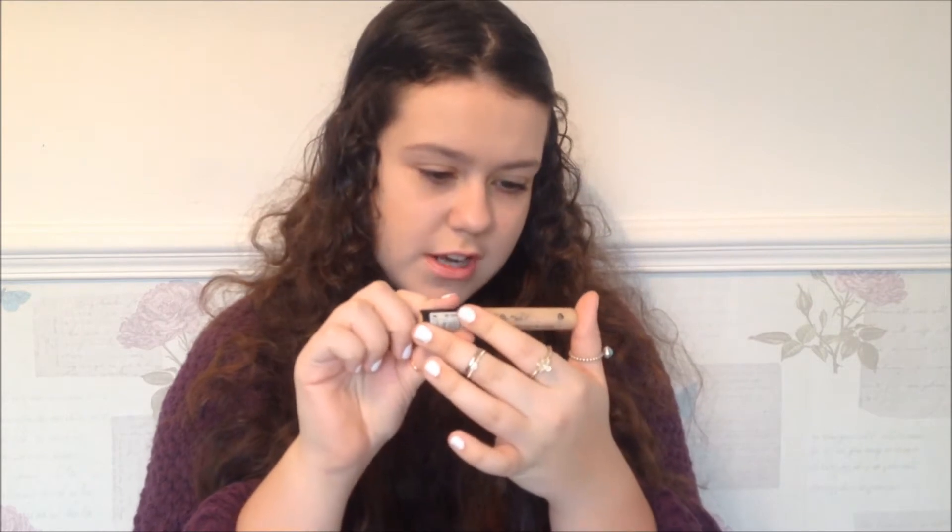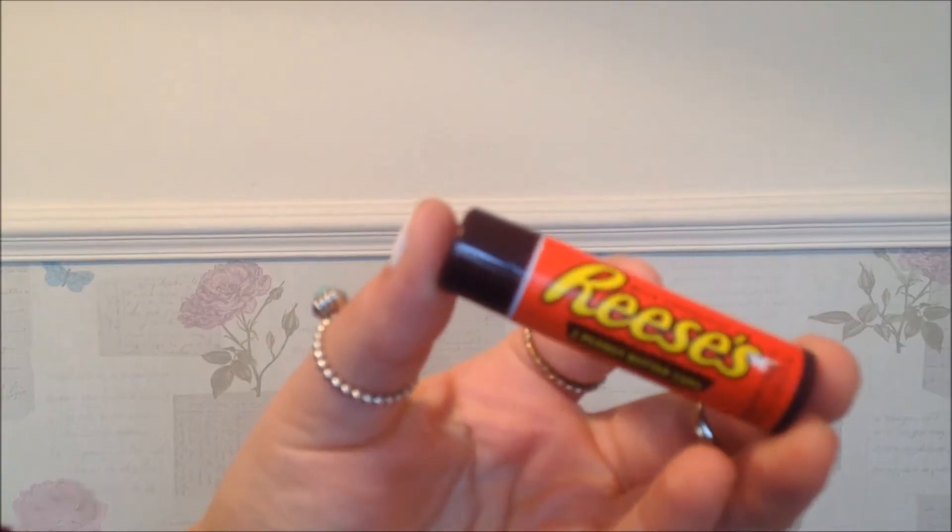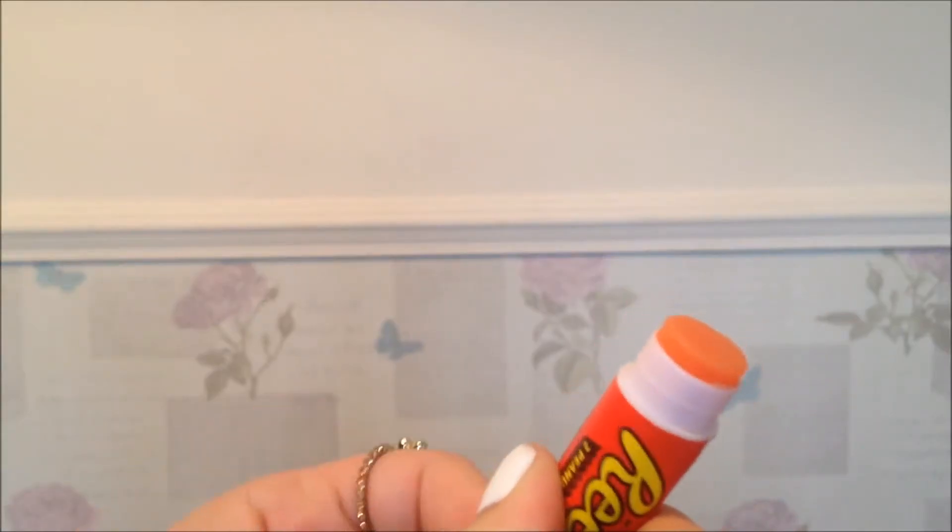So the next thing is just this concealer. I don't know which one it is because it's sort of rubbed off — I think it's just the Collection Lasting Perfection Concealer. This is quite old because I don't really wear a lot of concealer, I only wear it if I've got a spot or something. But yeah, it's just really good coverage. This isn't really beauty related but it's the Reese's Pieces lip balm. I got this for Christmas and it smells so good — obviously it smells of chocolate peanuts. It's not really good for your lips but it smells good, so why not.